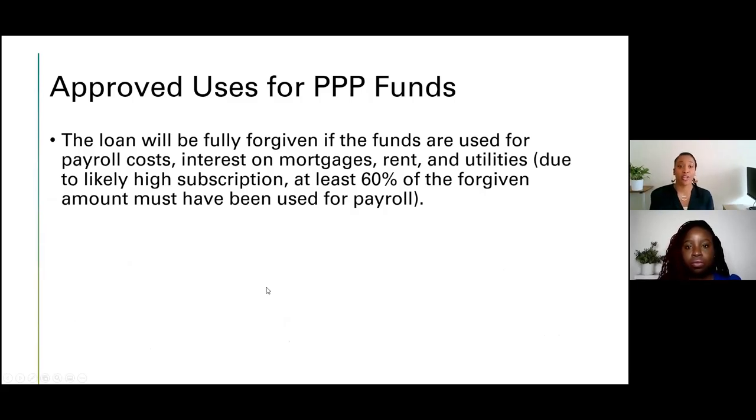Just to make sure we cover the approved uses for PPP funds: the loan will be fully forgiven if the funds are used for payroll costs, interest on mortgages, rent, utilities, and likely high subscriptions. At least 60% of the forgiven amount must have been used for payroll.